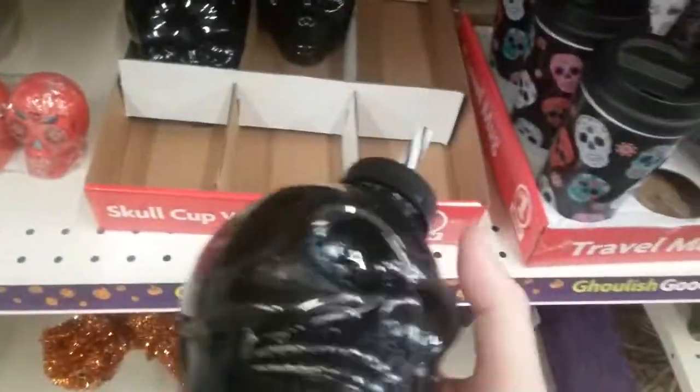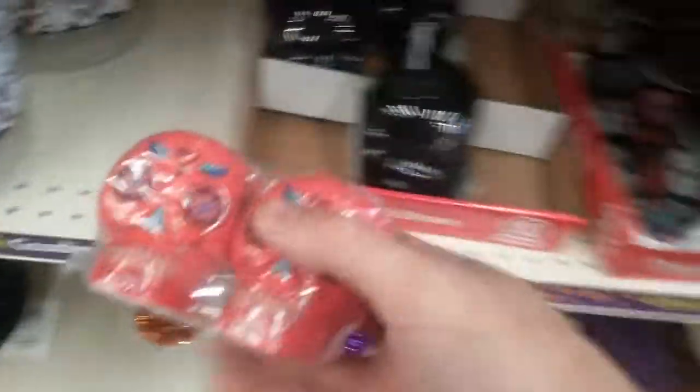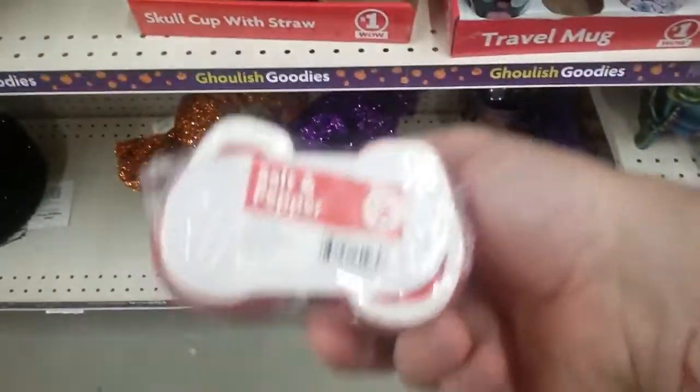Skull cap of screws - super light plastic, one dollar though. These are kind of cool - Day of the Dead salt and pepper shakers, nice and heavy. Two dollars. That's not too shabby. That's the only cool thing I like so far.